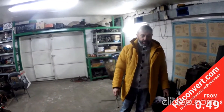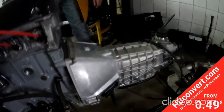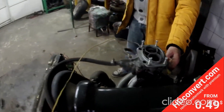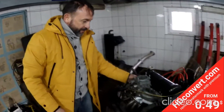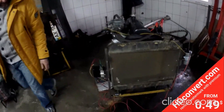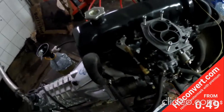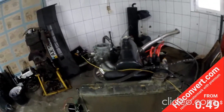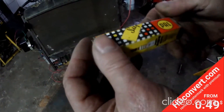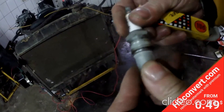Ничего бывшего в употреблении туда не устанавливается. Машина обкатывается на свечах фирмы Bosch, но для неё приобретены оригинальные новые свечи фирмы PAL. Под конец обкатки будут установлены вот эти новые свечи.